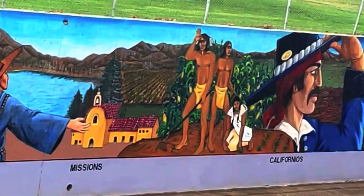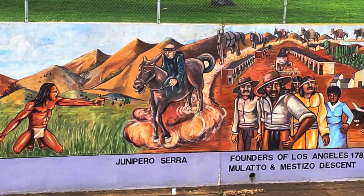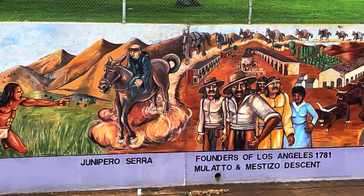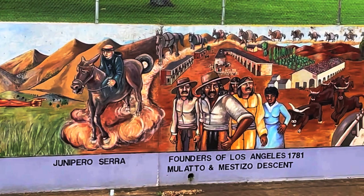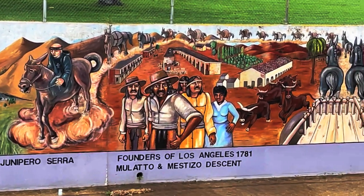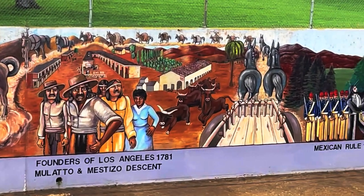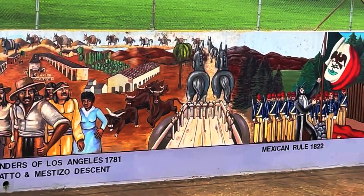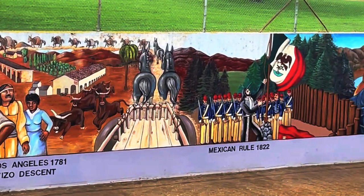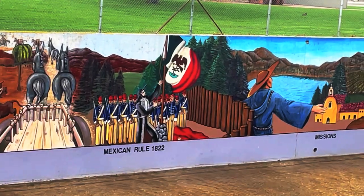They would do this by making numerous missions along the Californian coast, and eventually the Mexican people would seize the land and control these missions throughout the 1800s. They also founded the city of Los Angeles as a farming community in 1781, along with some African-descent indigenous natives. So yeah, LA was founded by native Mexican and Black people — which is something you won't hear in history class.